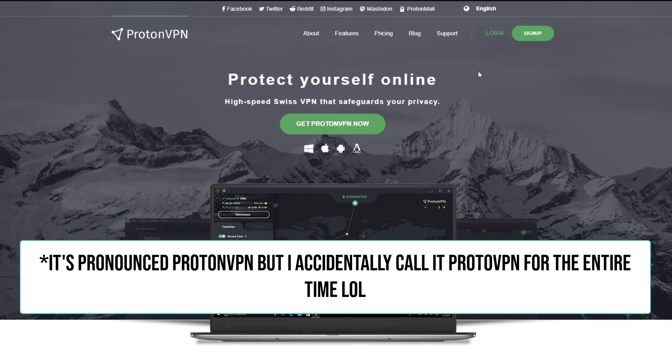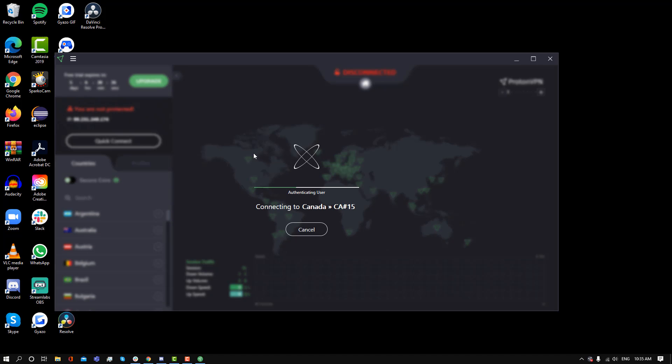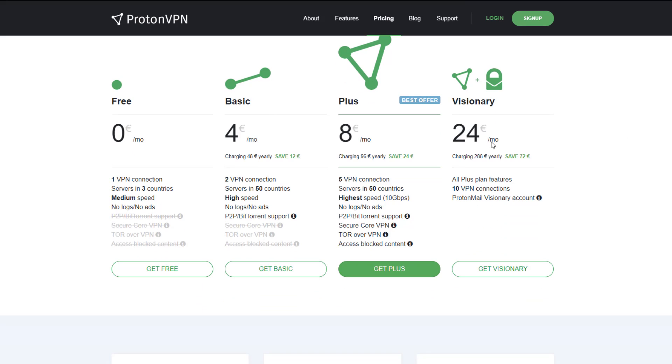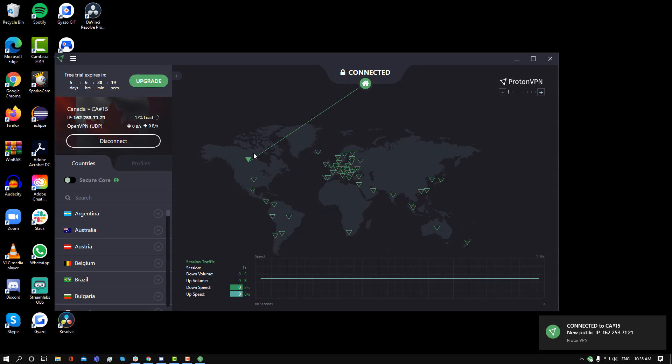If you're someone who wants to use as much data as possible, I would recommend ProtonVPN. ProtonVPN is available on Mac, Windows, Linux, iOS, and Android. You can only use one device, but you have access to three servers, and the best part is that you get unlimited bandwidth with the free version. I did have a little bit of trouble connecting to a server, but once I connected, it was smooth sailing from there.